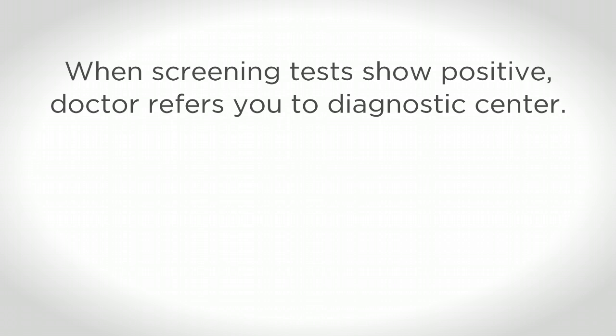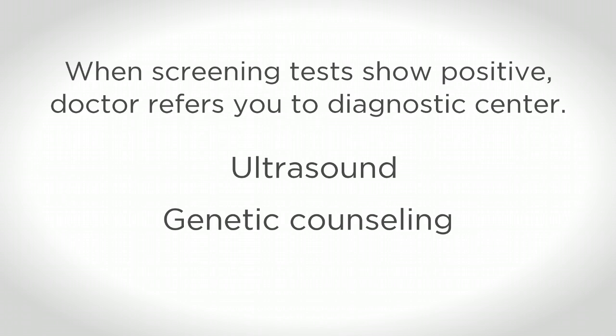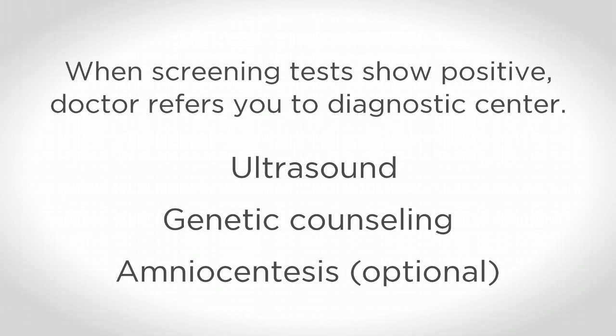If any screening test comes back positive, your doctor will refer you to a state-approved diagnostic center for an ultrasound, genetic counseling, and a diagnostic test such as an amniocentesis, which will be offered.